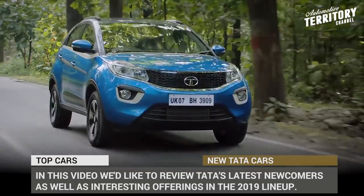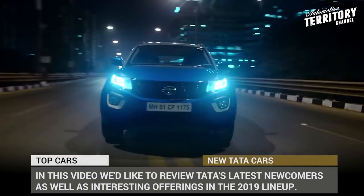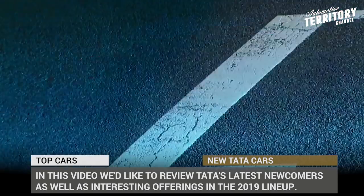In this video we would like to review Tata's latest newcomers as well as interesting offerings in the 2019 lineup.